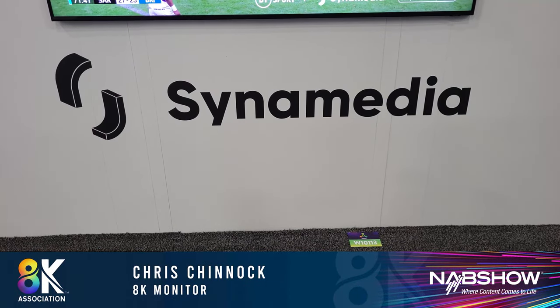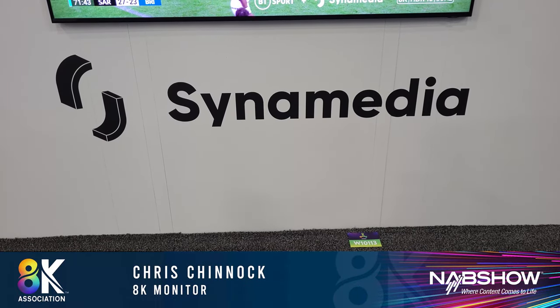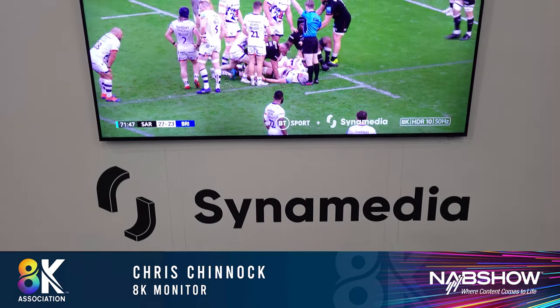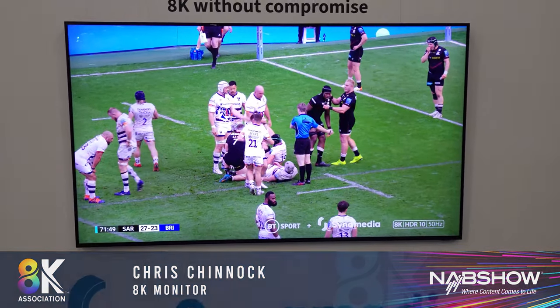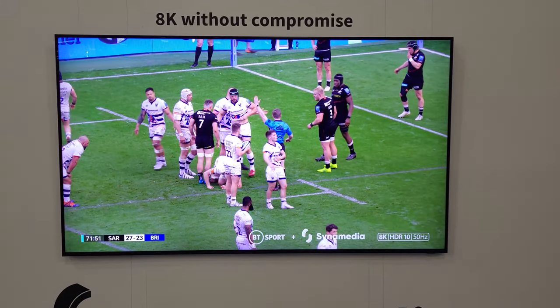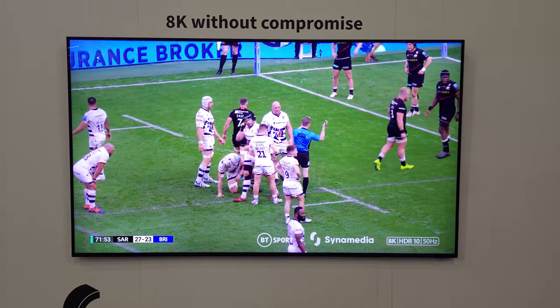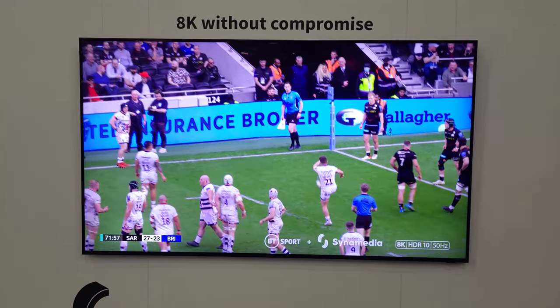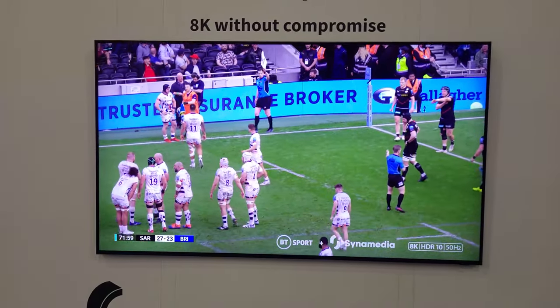Hi, Chris Chinnock here for the 8K Monitor at NAB 2022, the Cinemedia booth. What we're looking at here is content from the recent BT Sport 8K streaming demo. This is a rugby match, and this content is 8K HDR10 at 50 hertz.